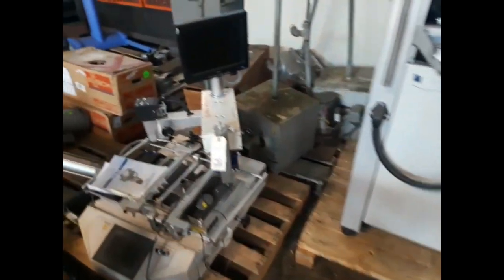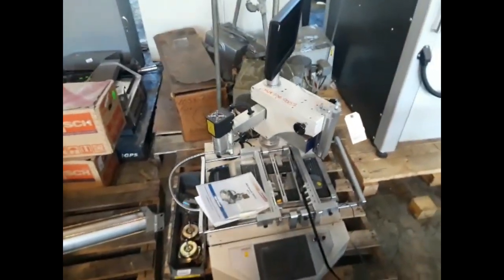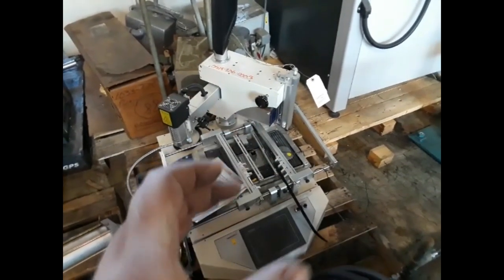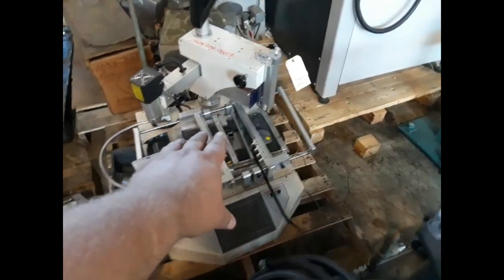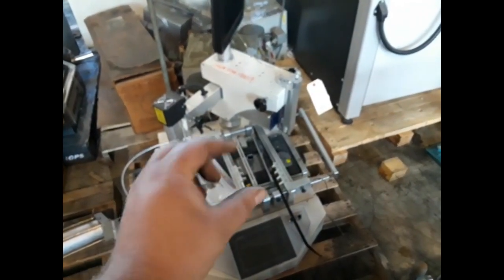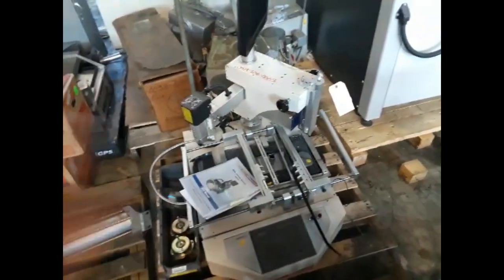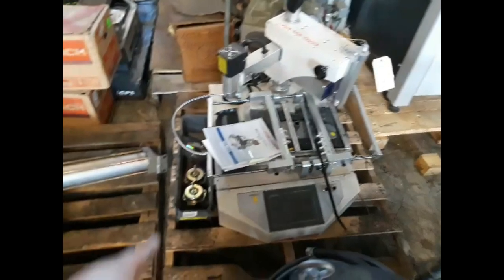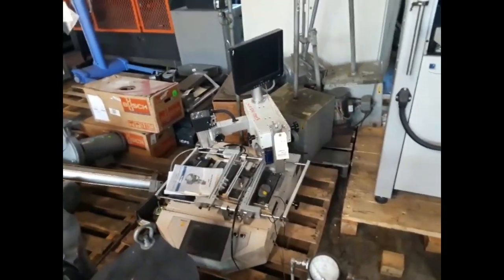Check this out — this is a BGA rework station. You know the chips that have all the contacts on the bottom? They have little solder balls and you shake them around in a stencil and then heat it up. Well, this is the professional way to do that. This has a vacuum, and it'll heat it up and then pick the chip up off the board with a vacuum after it preheats the board. The heat from the light will desolder the chip. And I can even see the software disc laying over here. $1,700 — that's way cheaper than buying a new one, I guarantee.